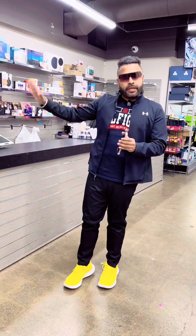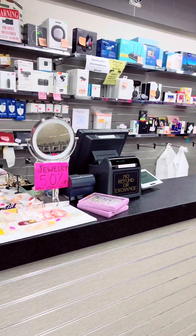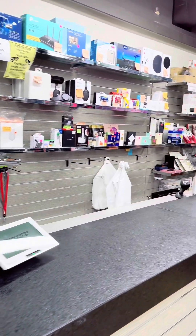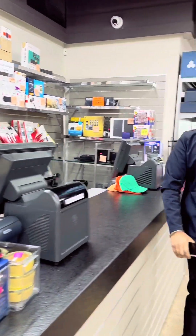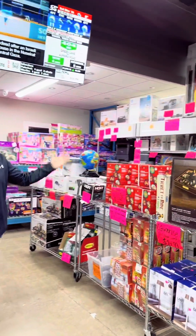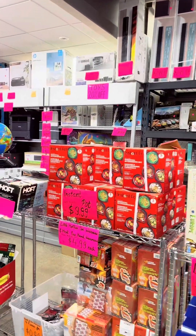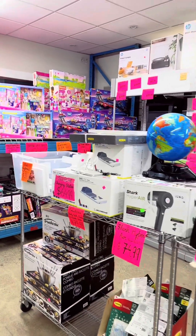When you enter the store, there are many electronic items and prices are very cut compared to the market. This area has electronic gadgets, and even printers — which you'd buy at full price in the market — are reduced in price. There is a lot of variety. You can see the store has many things.